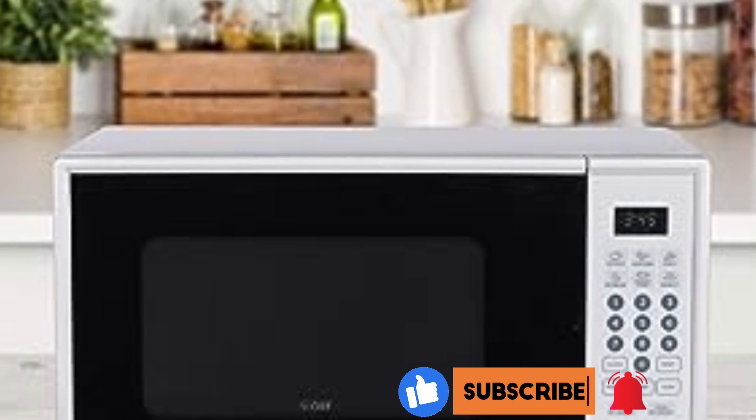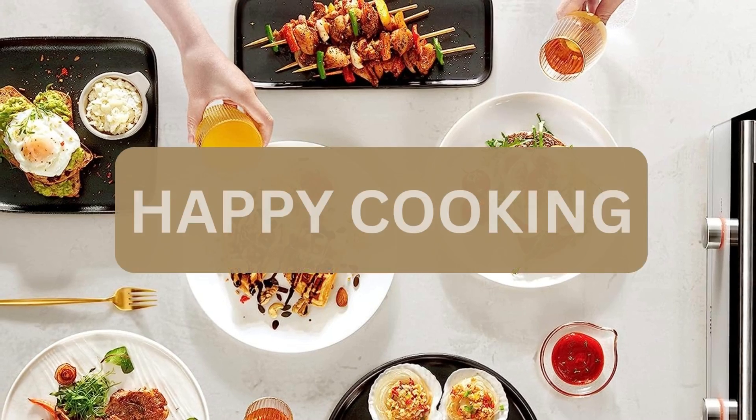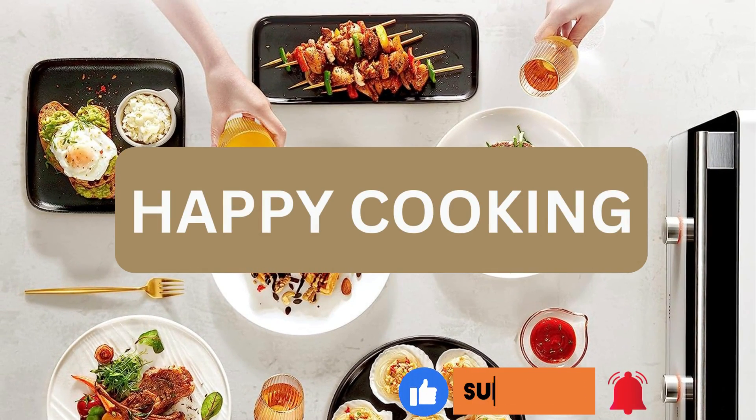If you found this review helpful, give it a thumbs up and share it with your friends. And as always, subscribe to our channel for more honest reviews and valuable kitchen tips. Thanks for watching, and we'll see you in the next one.